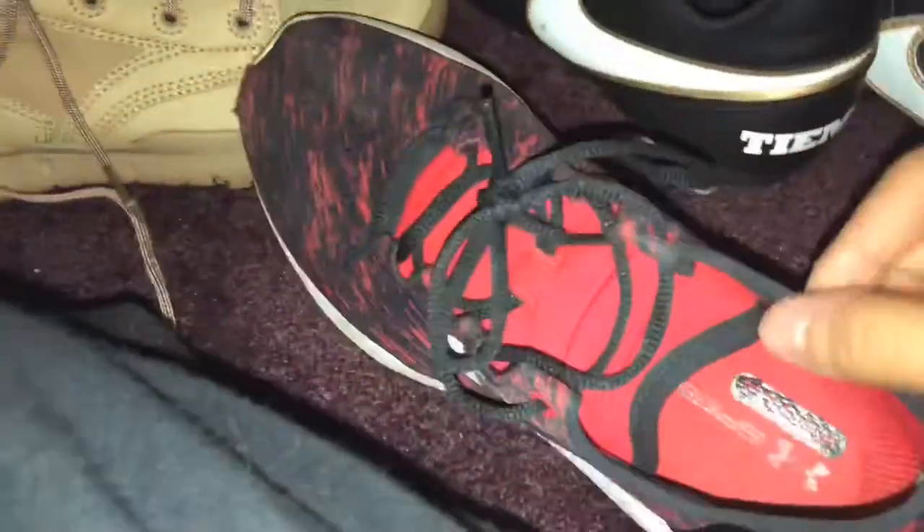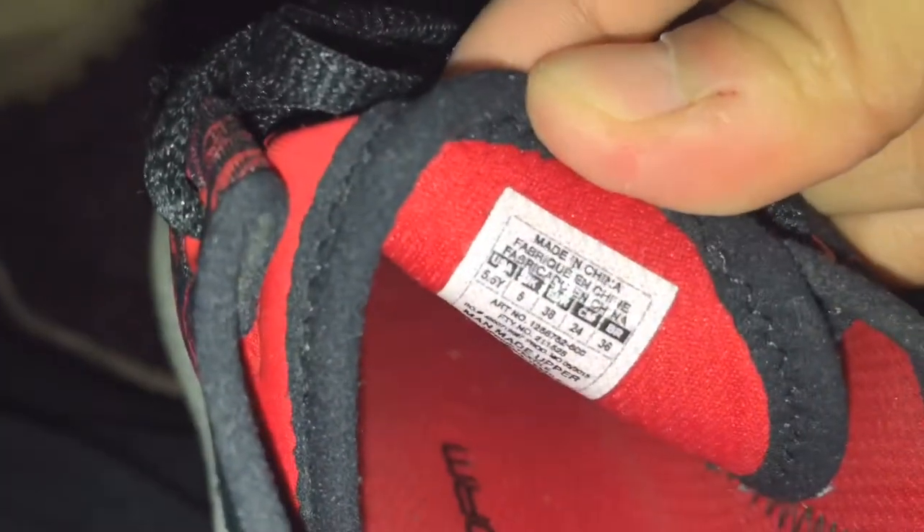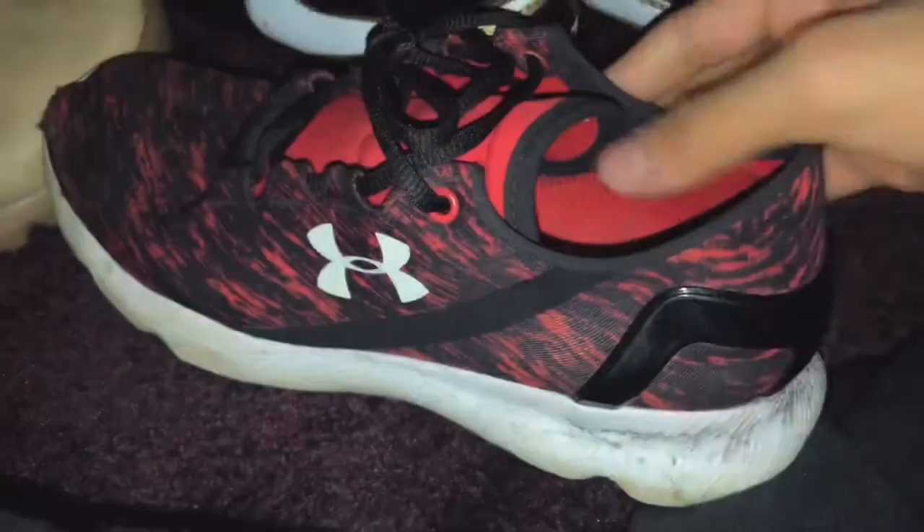I have these Under Armors. I used to wear these a lot last year in 5th grade. It's size 5 and a half. I used to wear these shoes a lot. I don't know where I got them though. These are a size 5 and a half.